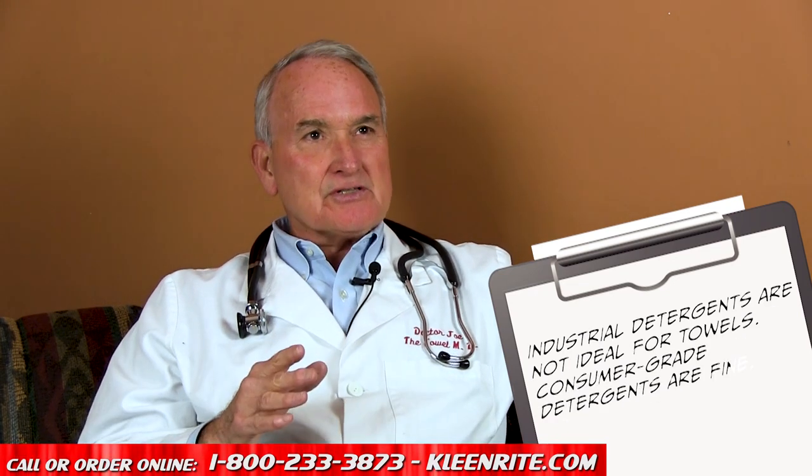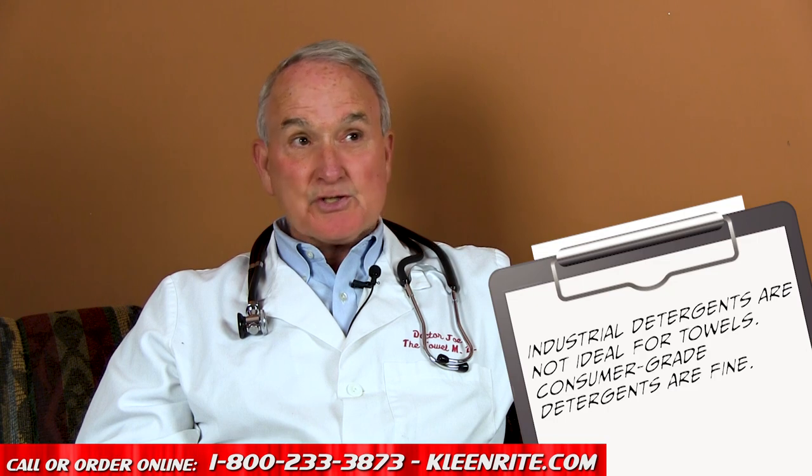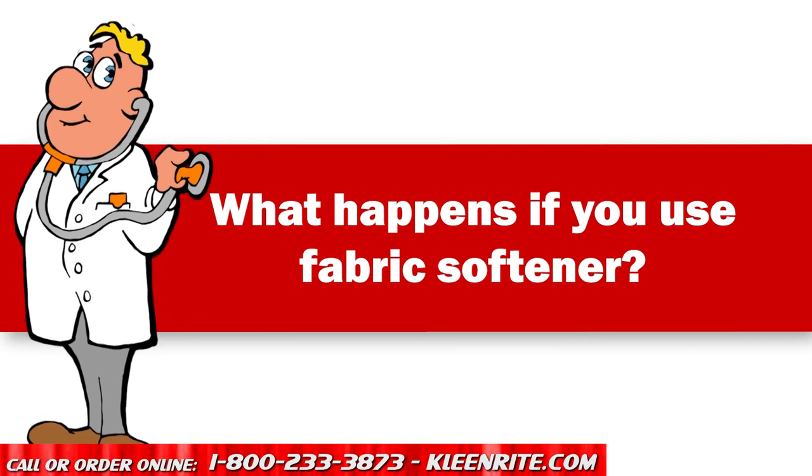I would recommend using a simple detergent that you'd buy at Walmart — something like Tide or Cheer. Industrial detergents, especially oil-based detergents, are really not suitable for either microfiber or cotton towels.